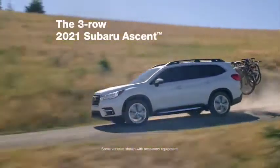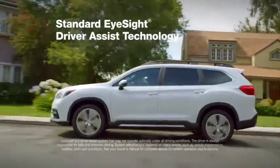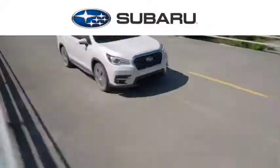The 3-Row Subaru Ascent. Room for up to 8 passengers, standard EyeSight driver assist technology, standard symmetrical all-wheel drive, plus up to 27 miles per gallon.